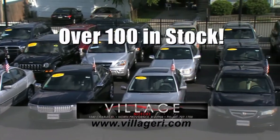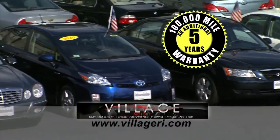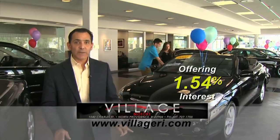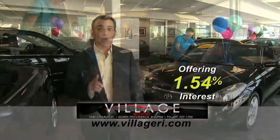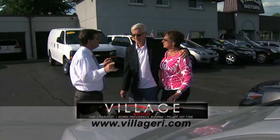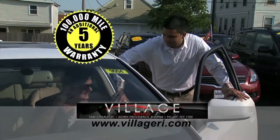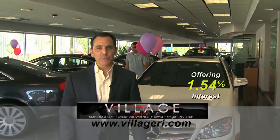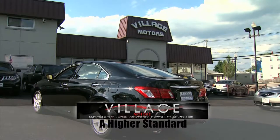Jeff here at Village Motors with exciting news. We have over 100 vehicles in stock, all competitively priced, and they come with an additional 5-year, 100,000-mile warranty. For example, purchase this Toyota Solaro with 76,000 miles and you'll have coverage until 2018 or 176,000 miles. Visit us and experience why we have become Rhode Island's largest certified pre-owned dealer. Village Motors — our highest standard in pre-owned vehicles.